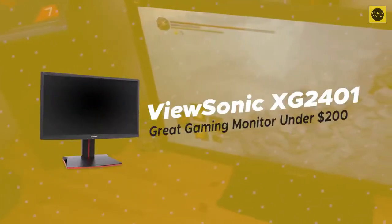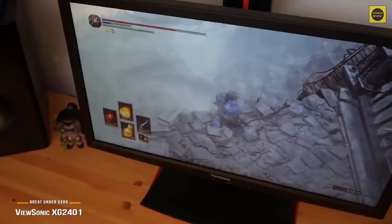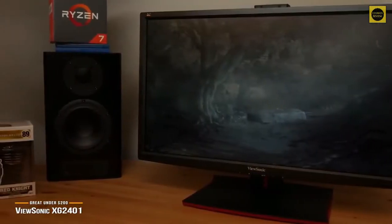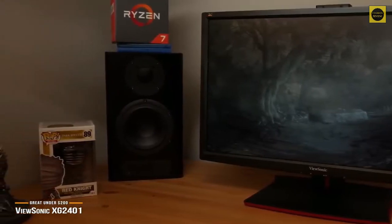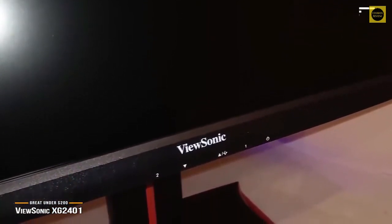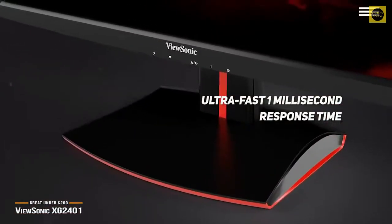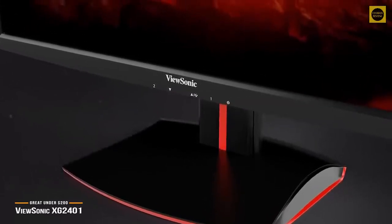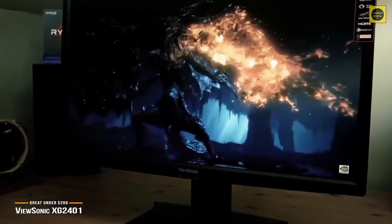Number 4 on our list is ViewSonic XG2401, our choice for a great gaming monitor under $200. The XG2401 is ViewSonic's foray into the gaming monitor scene, and they seem to have nailed it by offering a great gaming monitor packed with truly powerful hardware, all for under $200. This 1080p display features an ultra-fast 1ms response time and a 144Hz refresh rate, plus AMD FreeSync technology to eliminate screen tearing. It may not be 4K, but the XG2401 has covered all the basics for a premium gaming monitor.